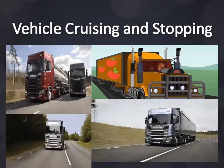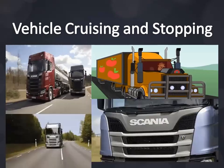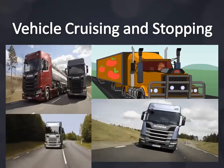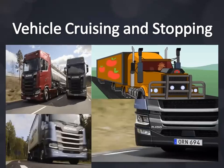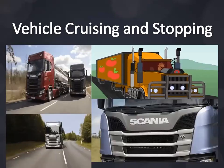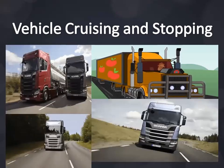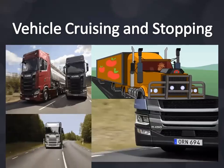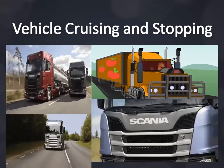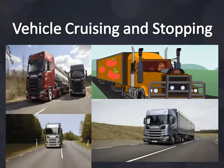Avoid parking in the sun — excessive temperature creates more friction, thus consuming fuel. Limit use of air conditioning if the ambient temperature is cool enough for comfort, as AC puts more load on the engine. But don't open your windows either, as air pressure on the large vehicle cab increases fuel consumption.